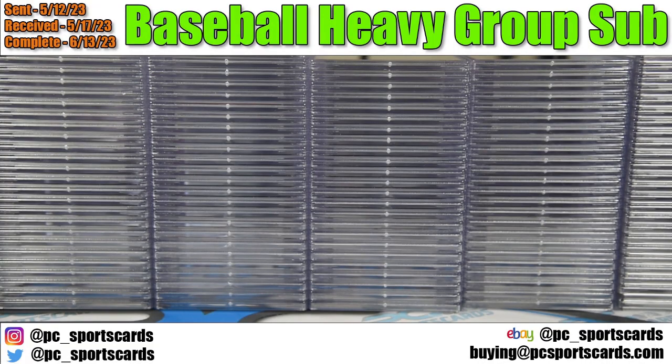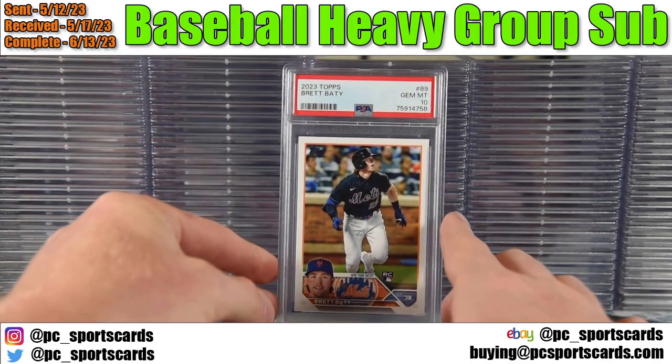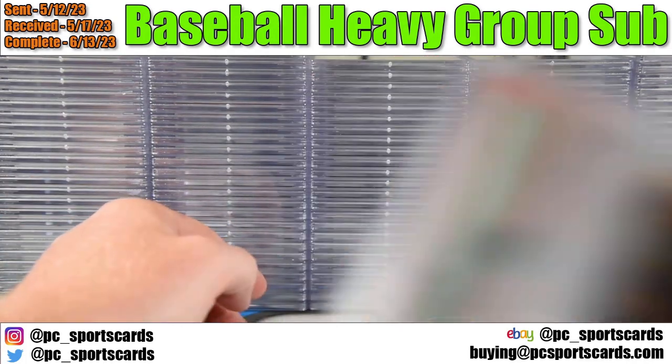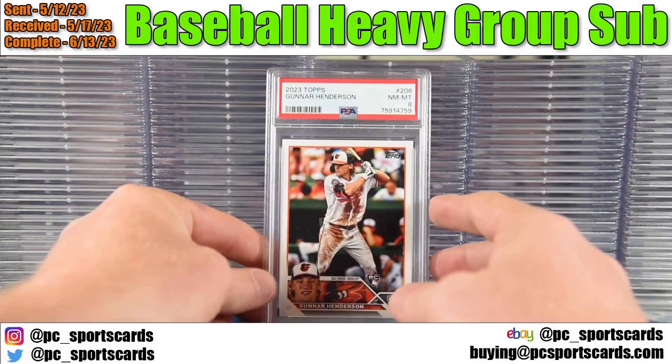This submission was sent in on 5-12, received by PSA on 5-17, and completed on 6-13. We have 172 cards here, of which we got 94 PSA 10s and 52 PSA 9s — about an 85% PSA 9 or better rate.